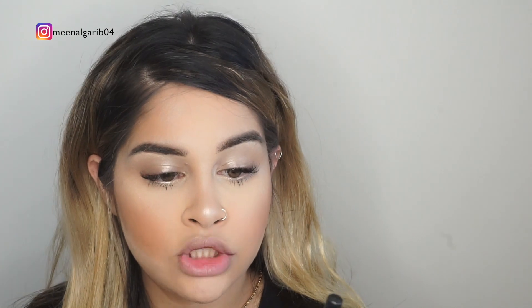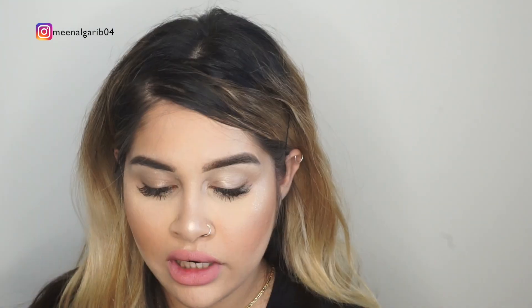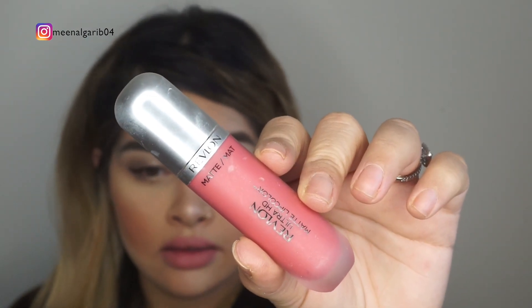For lips I'm going to be using Mix Cosmetic lip liner in Nude Pink. For lipstick I'm going with the Revlon Ultra HD Matte Liquid Lipstick — this is one of my favorite colors from that line, it's so beautiful.